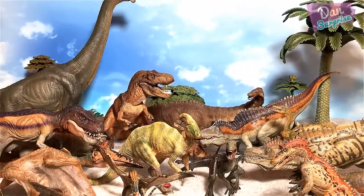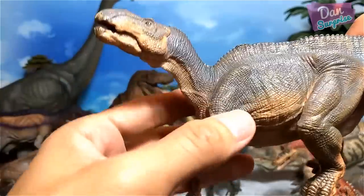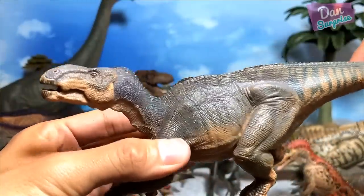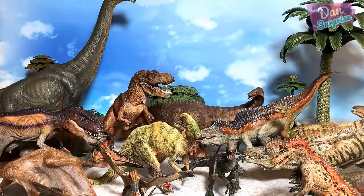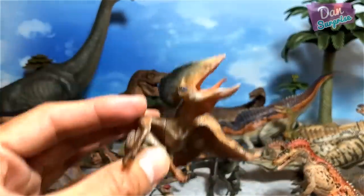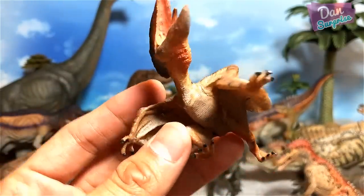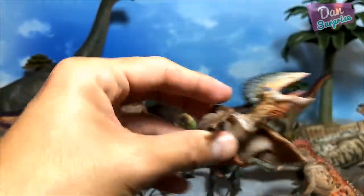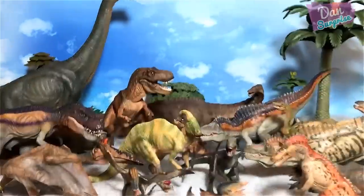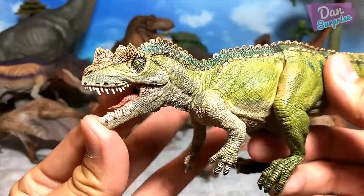Next up we have an iguanodon — the iguana's tooth — a beautiful figure, just placing it right behind. Next up is one of the most difficult dinosaur names to pronounce — actually, this is not even a dinosaur. I call this the tupuxuara; not sure if my pronunciation is correct, so do forgive me, but beautiful figure.